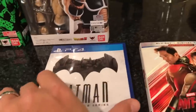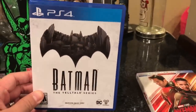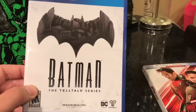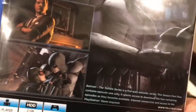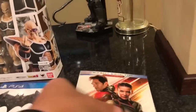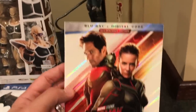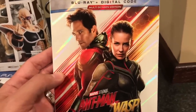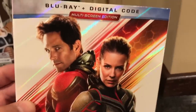I almost forgot these. I've got to give a shout-out to my buddy Craig for just giving me this game — he had two of them. It's the Batman Telltale Series for PS4. I'm a new PS4 owner so I don't have a whole lot of games, and Craig just hooked me up. Also, I didn't get this one in Dallas — I stopped at the store on the way back from the airport and picked up Ant-Man and the Wasp on Blu-ray.